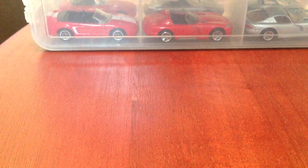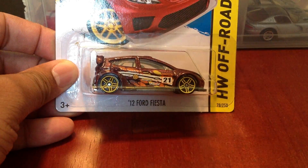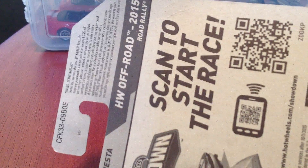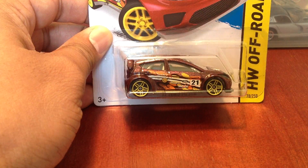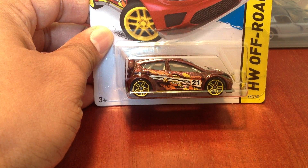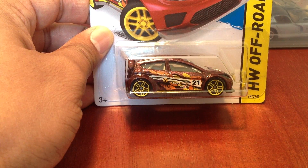Next one, maybe you guys can help me out with this. This is the Ford Fiesta. If you take a look, see that E 2015? I'm assuming this is from the E case, which I thought hadn't made it out here yet and I haven't been able to find E case stuff anywhere. I checked everything they had and this is all they had. I'm still looking for that McLaren and it's really bumming me out I can't find it. But I was happy to pick up this one.